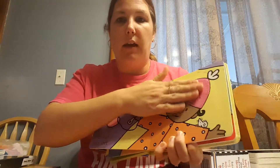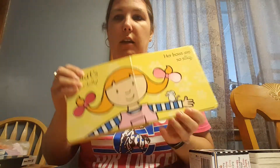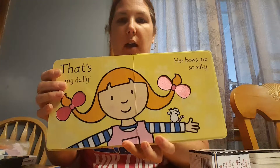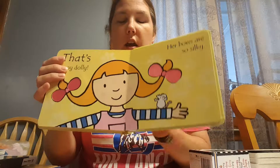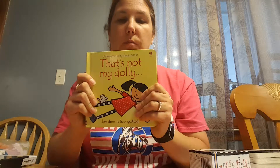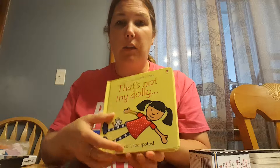As we go through you can see all the different textures — from being fuzzy, being bumpy, being shiny — and then at the very end in this particular one it says That's My Dolly, and it has her bows on that page with a different texture to them. Just a real short story line, very brightly colored, very durable for those beginning readers. They recommend these up to about a year old but I feel confident even up into that two-year-old range.